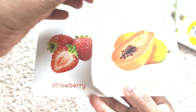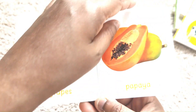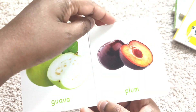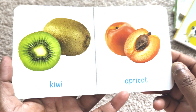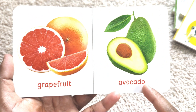Grapes. Papaya. Guava. Plum. Kiwi. Apricot. Avocado.